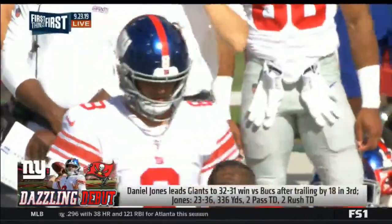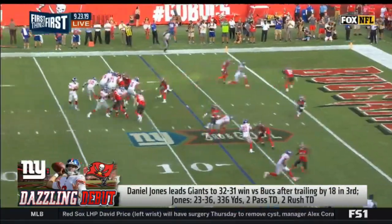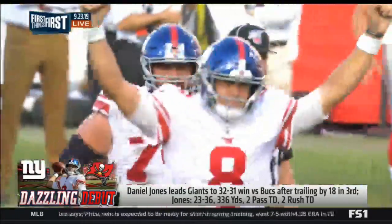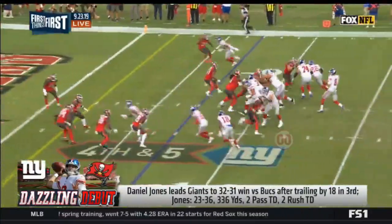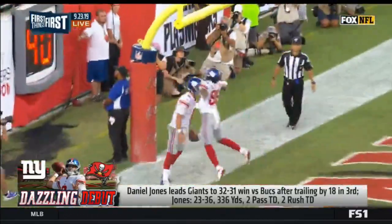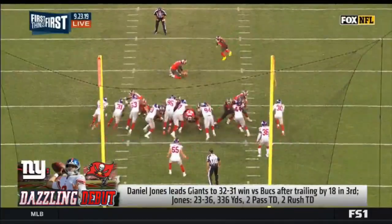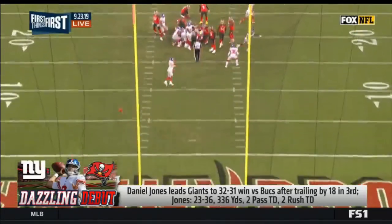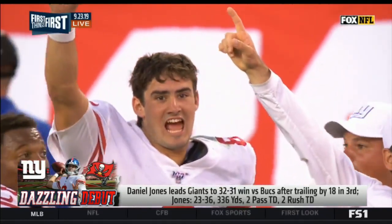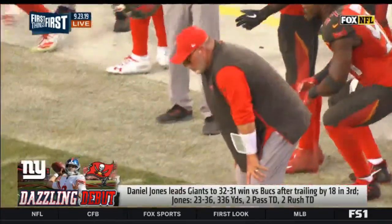Giants and Bucs — Daniel Jones making his first start in Tampa. The Giants got some bad news early when Saquon Barkley had to leave the game with an ankle injury. Jones kept calm, carried on, and finds Sterling Shepard for a touchdown. Bucs up 28-25 in the fourth quarter, Giants down six. Fourth down — Jones takes it himself, putting the New York Giants up by one. Jones would finish with 336 passing yards and four total touchdowns. Tampa Bay had one more chance but Matt Gay missed the 34-yarder, his third missed kick of the game, and the Giants fought back from down 18 in the third for their biggest comeback in 49 years.